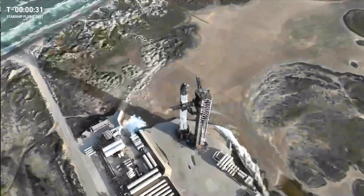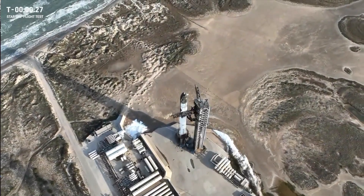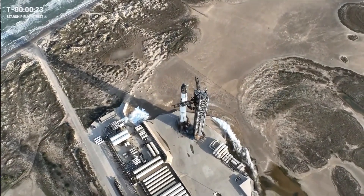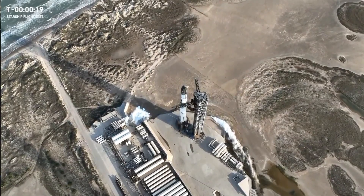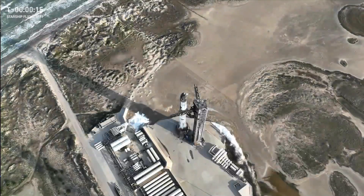The clock is rolling once again. T-minus 30 seconds till the liftoff of the 8th flight of Starship. Our flight director, Joe Schleicher, is go for launch. Let's listen in as he takes us through the final seconds of the count.